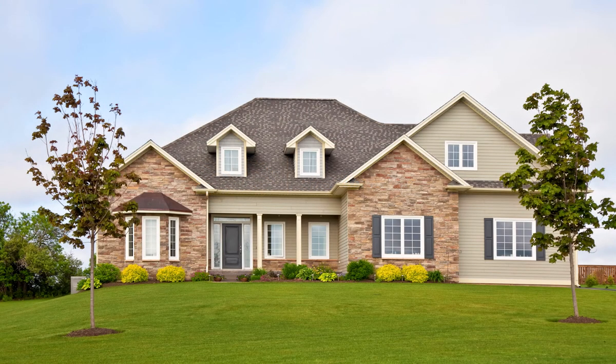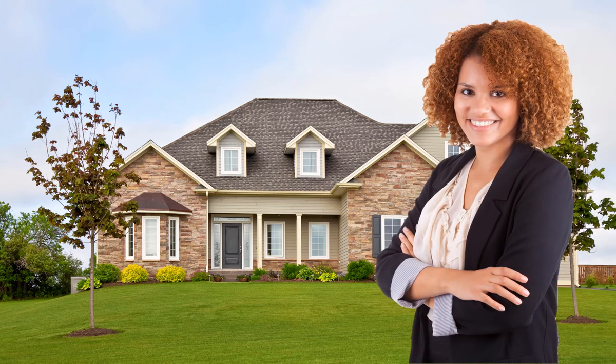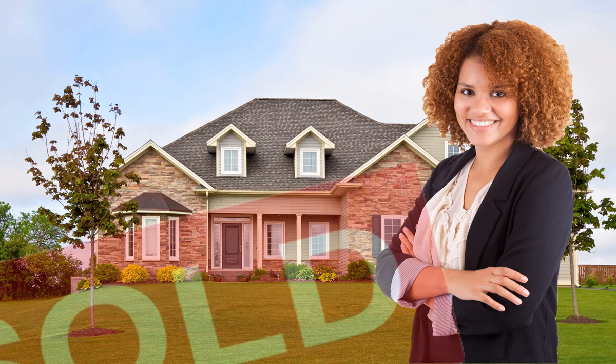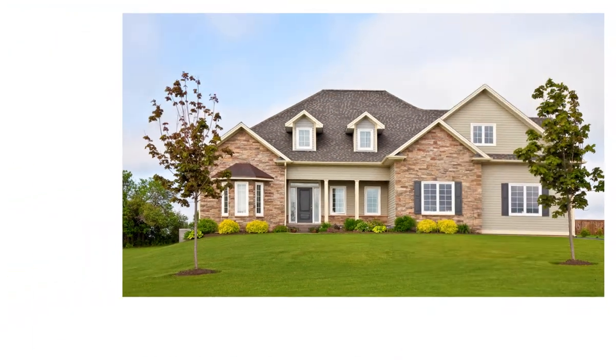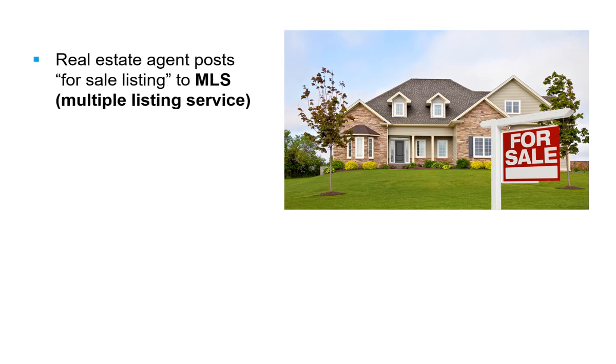When it comes to selling a home, most people work with a real estate agent. The goal of that real estate agent is to sell your house. In order to quickly and efficiently sell your house, your real estate agent will post your for-sale listing to a local multiple listing service, also called an MLS, to gain maximum exposure to market your property.